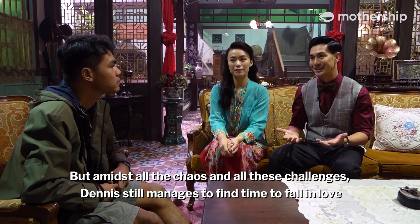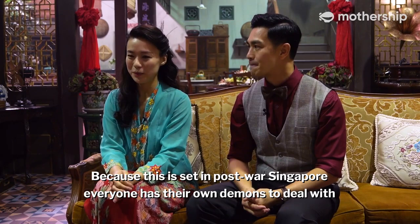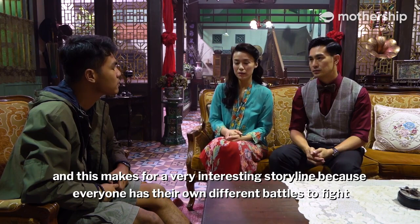It is a case that no lawyer would want to take during that time because not only would you be ostracized by the community, but the family is also put in danger. But amidst all this chaos, Dennis still manages to find time to fall in love — priorities, right? Because this is set in post-war Singapore, everyone has their own demons to deal with from the experience of war, and both characters have their own issues and nightmares that make for a very interesting storyline.